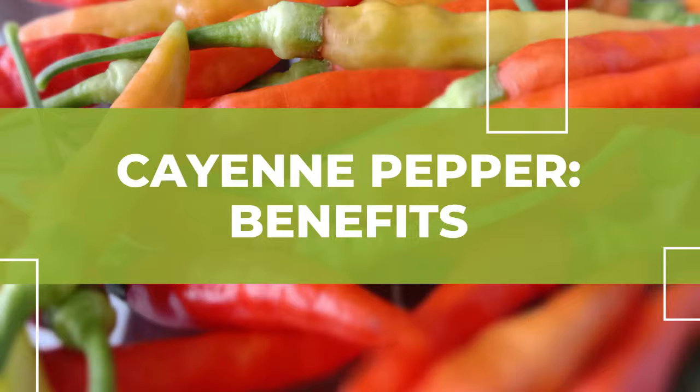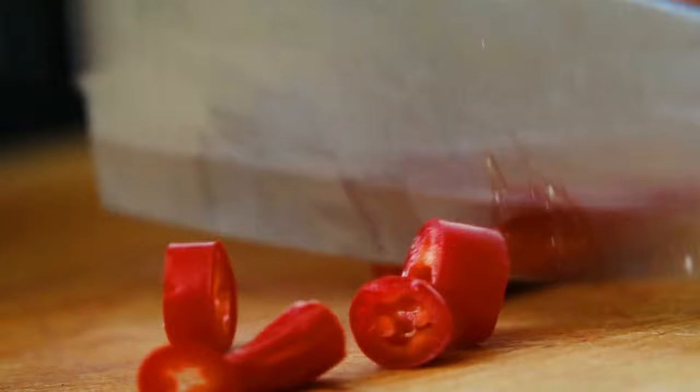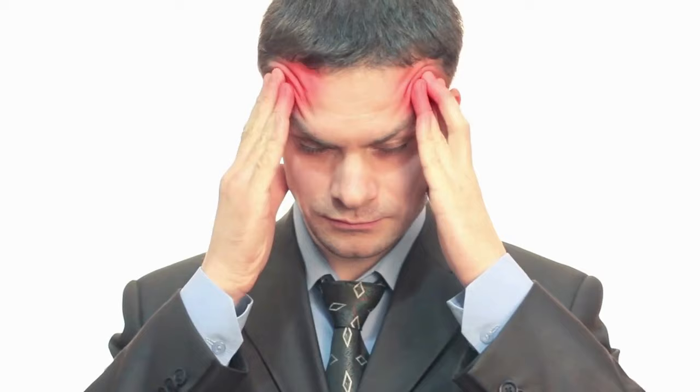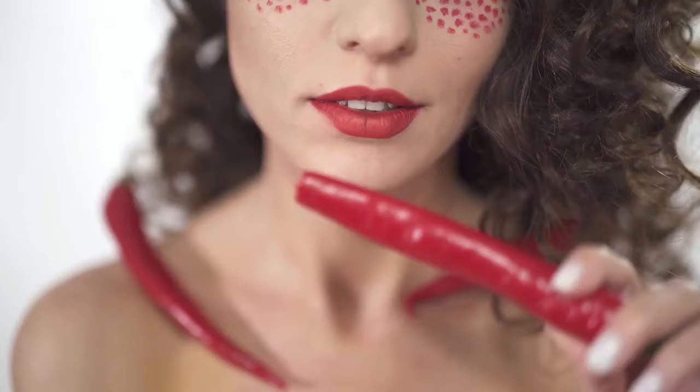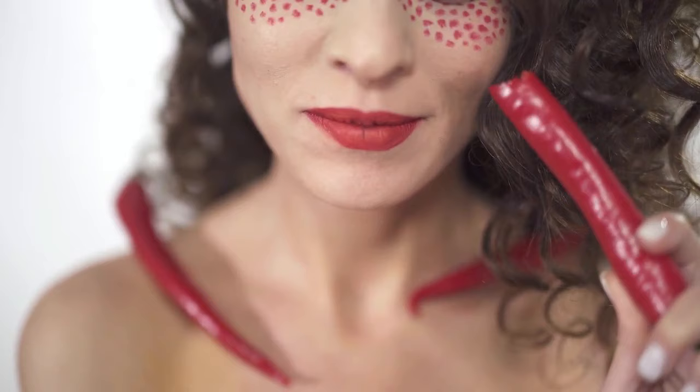Cayenne pepper benefits. Cayenne is one of my favorite spices to add for a kick of heat with added health benefits. Helps with migraines. Migraines are the constriction of blood circulation in your head. Cayenne pepper helps in reducing migraines. If you have a severe headache, consume a piece of cayenne pepper orally. It will help reduce the substance P, likewise decreasing pain transmission. It also decreases the platelet aggregation factor that is the real cause of migraines.